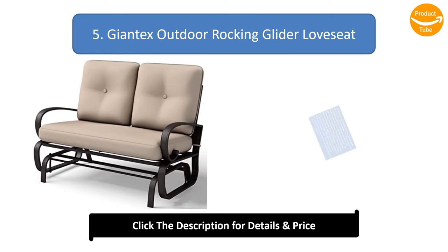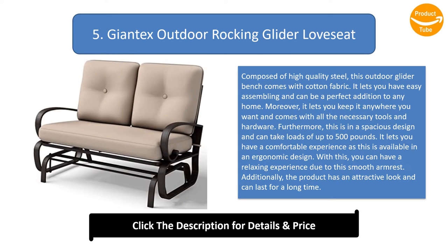Number 5: Giant X outdoor rocking glider. Composed of high quality steel, this outdoor glider bench comes with cotton fabric. It lets you have easy assembling and can be a perfect addition to any home. It lets you keep it anywhere you want and comes with all the necessary tools and hardware. This is in a spacious design and can take loads of up to 500 pounds.